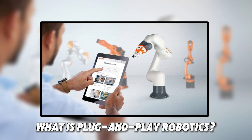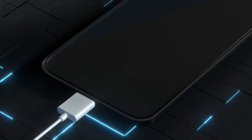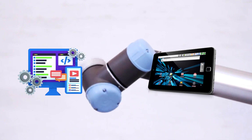What is plug-and-play robotics? Plug-and-play robots are like ready-to-use machines. Think of it like buying a new phone. You take it out of the box, charge it, and it's ready to go. These robots come with everything they need: robot arms, software, screens, and simple controls.